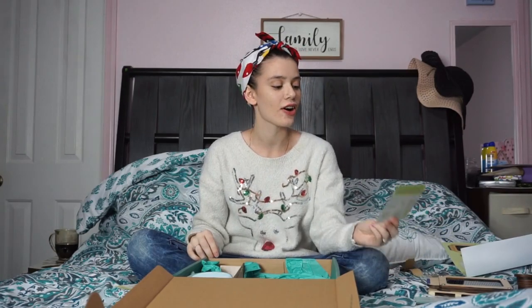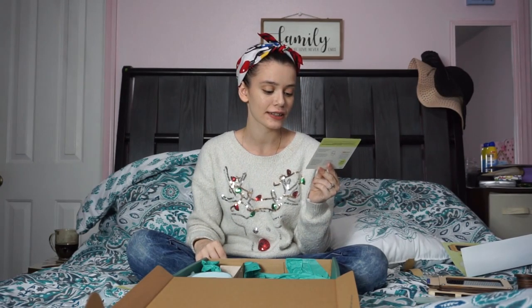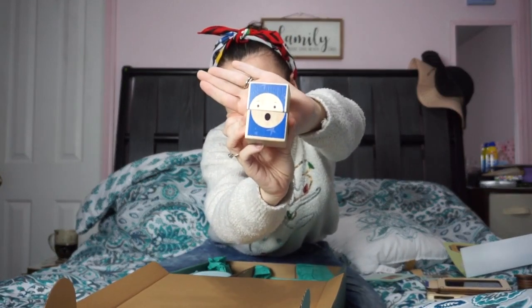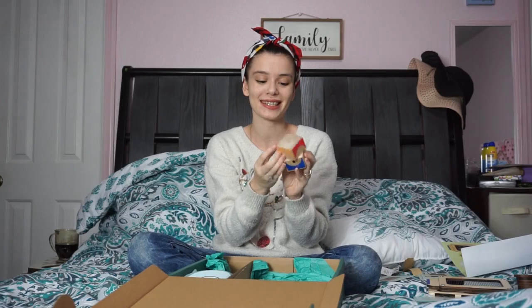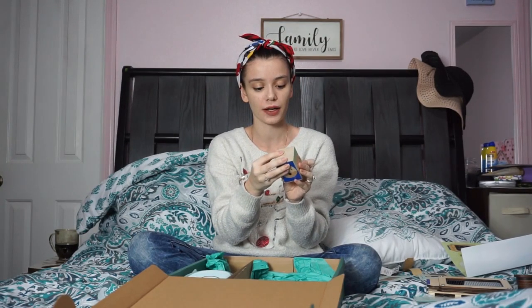The next thing is called the Emotion Spinner — easy to grasp and spin, mix and match expressions, solid beech wood, non-toxic water-based paint. Oh my goodness, this is so cute! You can mix different eyes with different mouths to make different emotions. I love wood toys, and I think Amelia's going to love this too.